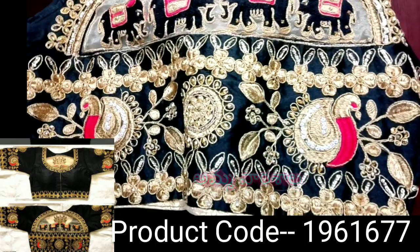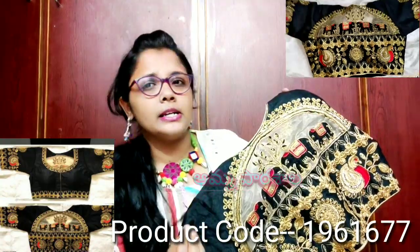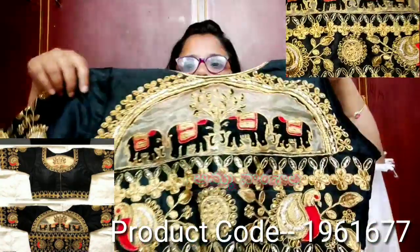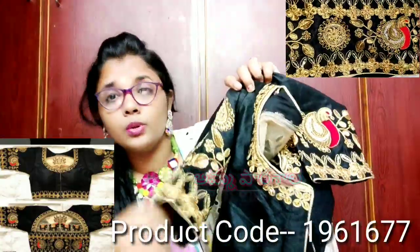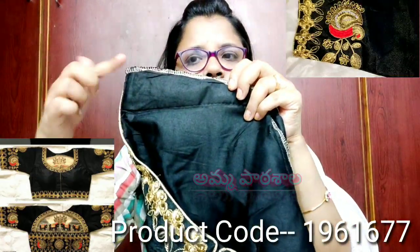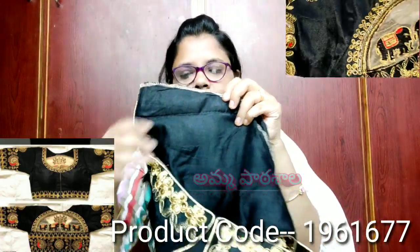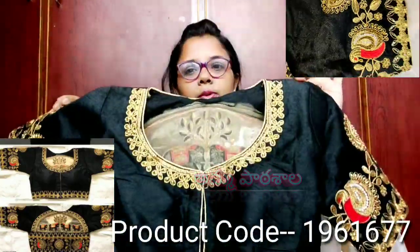It has two beautiful nail details and a full design with small handwork throughout. It is a big, beautiful design. This blouse is available in size 38 inches up to 42 inches, making it a versatile fit.